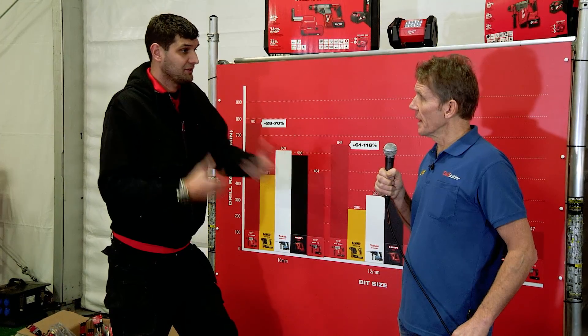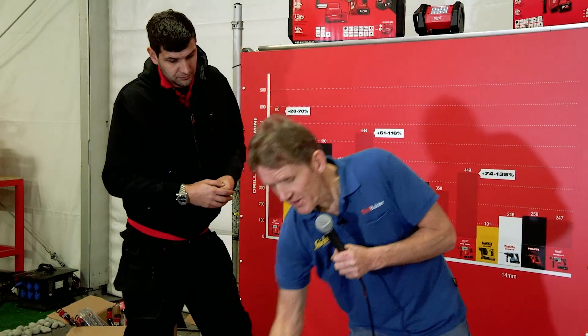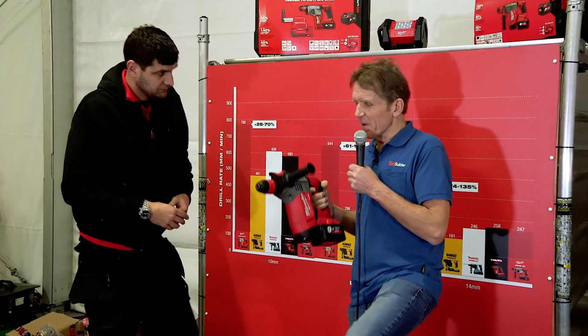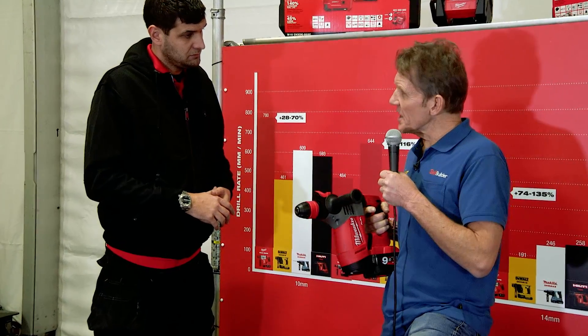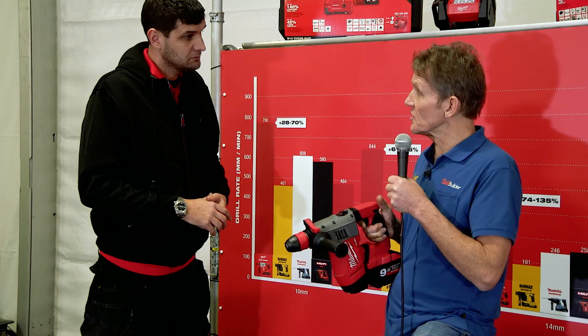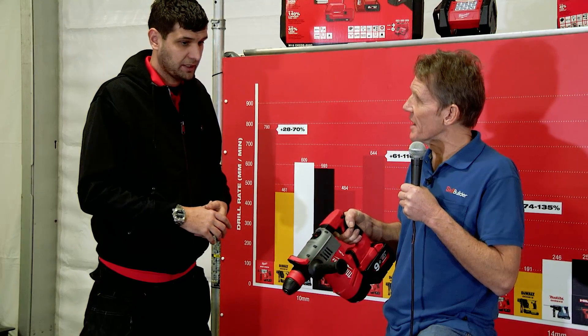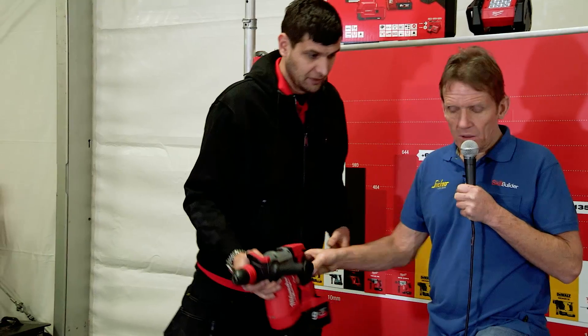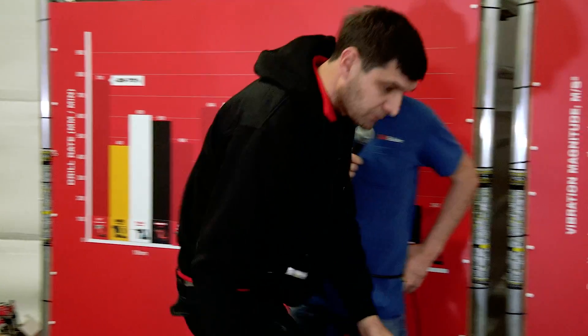Yes, they are completely polar opposites. The harder you want to hit, the more movement there is, the more mass that's moving — the more vibration you're potentially going to cause. A lot of guys on site, even experienced tradesmen, don't always understand what they're trying to achieve with an SDS tool, because you see so many of them drilling into concrete pushing as hard as they can.